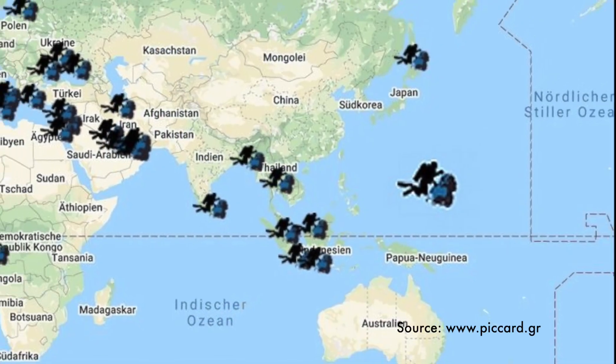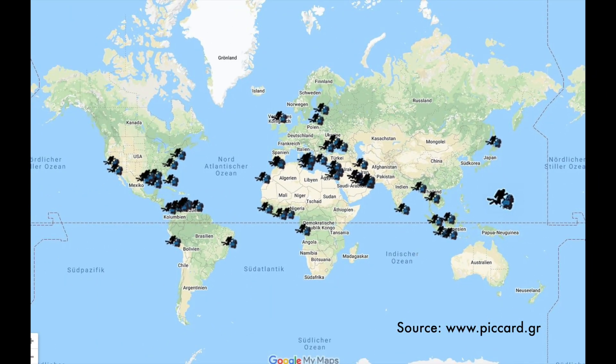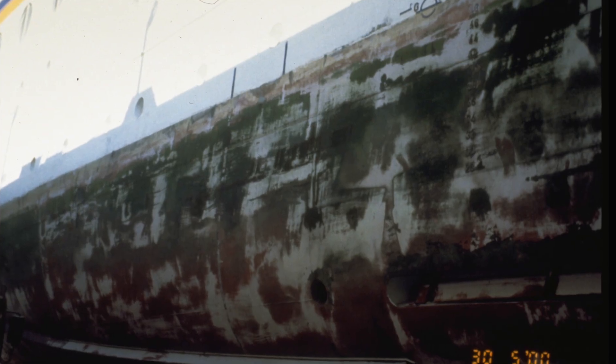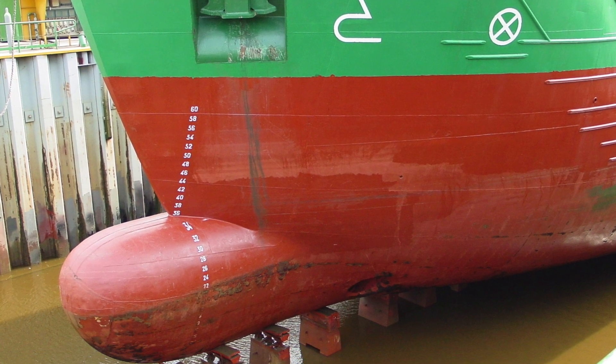The problem is that in most cases cleaning takes place without collecting the organic material and without filtration and separation of the removed organisms and particles of paint. Furthermore, cleaning is often not carried out carefully enough — many surfaces remain covered by organisms, or are cleaned so aggressively that the anti-fouling coating is removed.